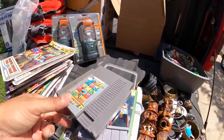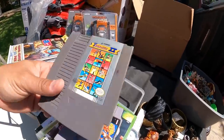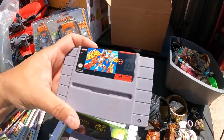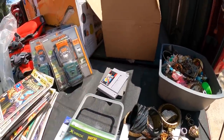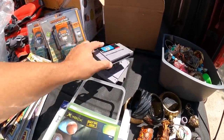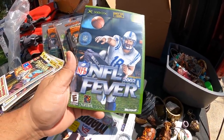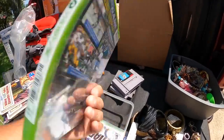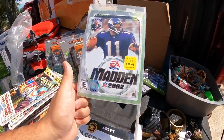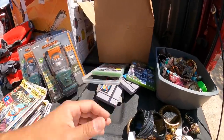I paid up a little for these video games because she made me such a good deal on everything else. This was the last thing I bought and she said $30. You got Track and Field 2, NCAA Basketball, Super Mario World — that one's probably about a $20 to $30 game by itself. You got Xbox NFL Fever 2002, brand new, never been opened. And Madden 2002 on Xbox, also brand new and unopened. I should do well on those.